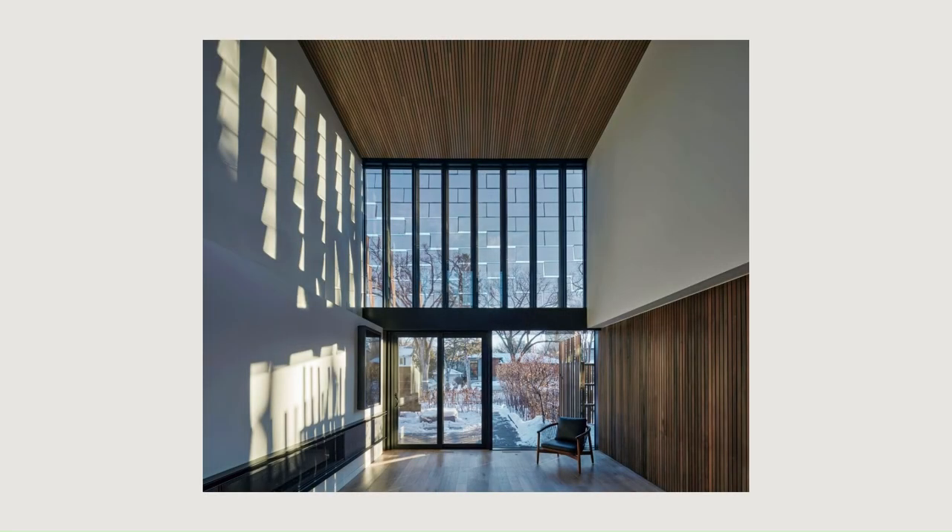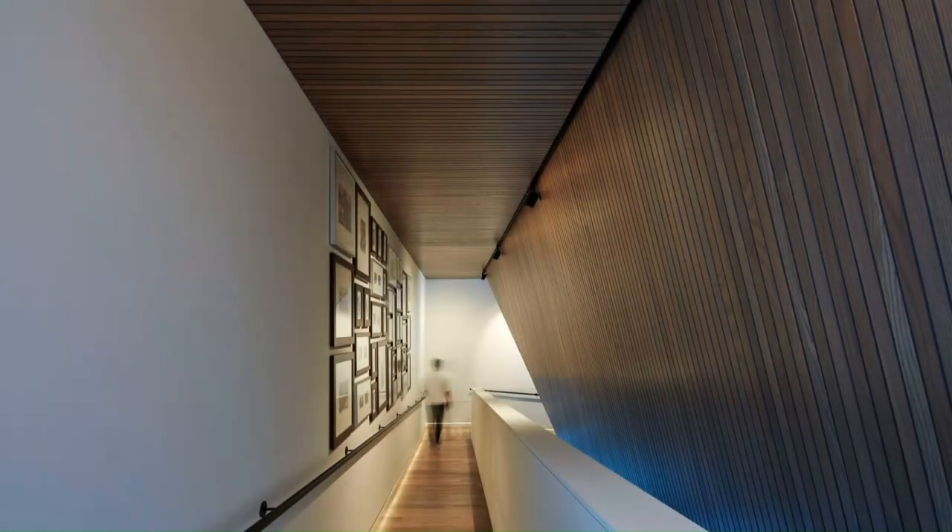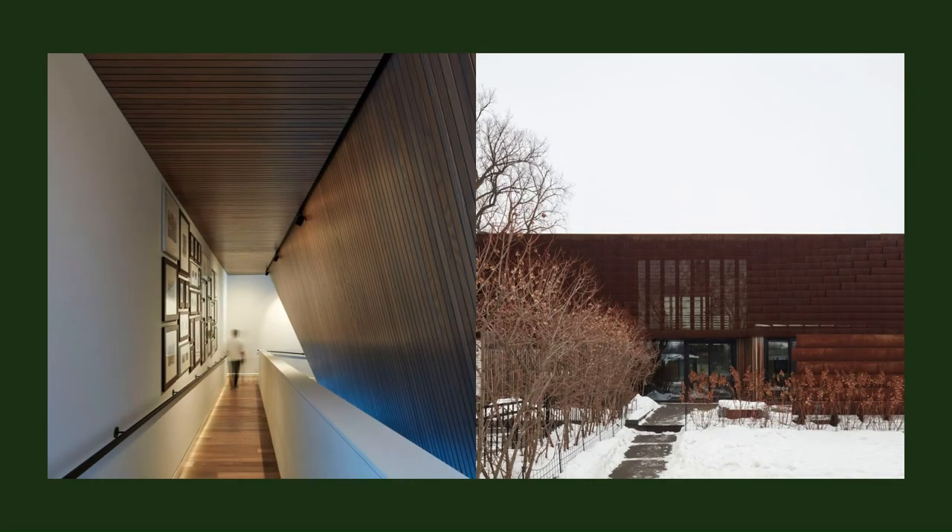Veil House functions as both architecture and sculpture, drawing connections between architecture and industry, structure and decoration, retreat and expression.